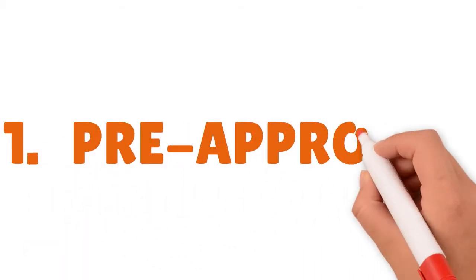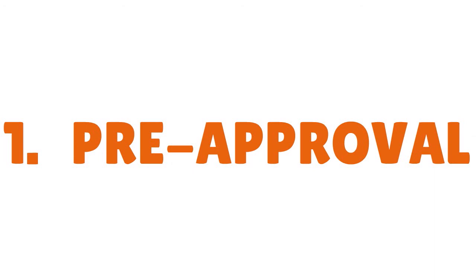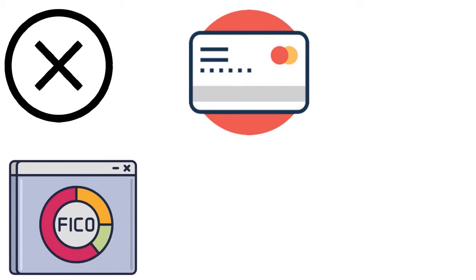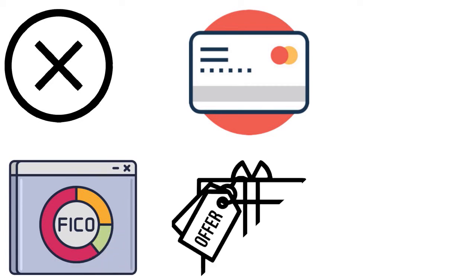First, you want to seek pre-approval. If you have been pre-approved by Navy Fed, this is a great time to apply. Nobody should ever decline a pre-approval from Navy Fed. It doesn't matter whether you need the card or not. Even if you're lucky enough to have an 800 FICO score, you always want to take a pre-approval offer because you have nothing to lose, especially from such a prestigious institution as Navy Fed.